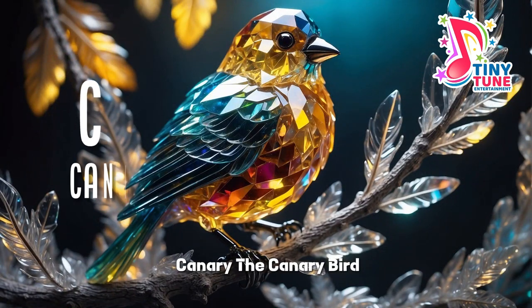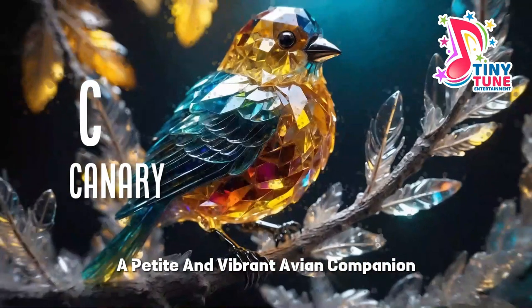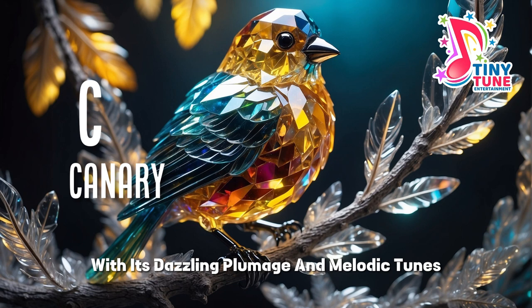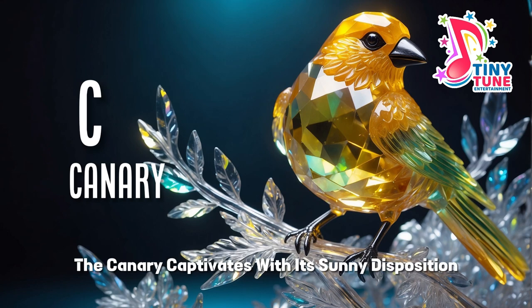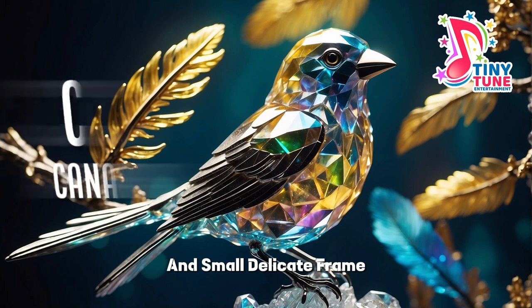C for canary. The canary bird, a petite and vibrant avian companion, is a charming presence with its dazzling plumage and melodic tunes. Often adorned in shades of bright yellow, the canary captivates with its sunny disposition and small, delicate frame.